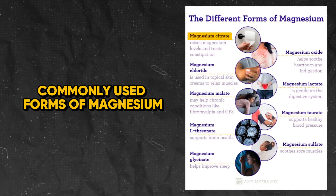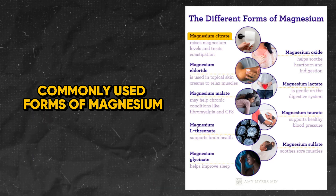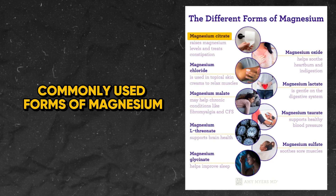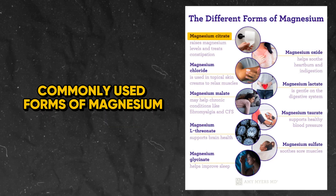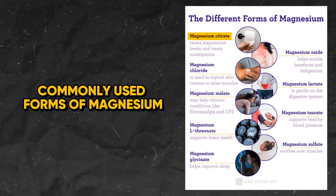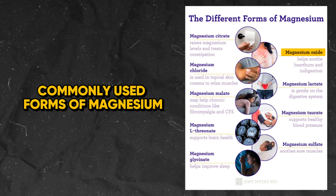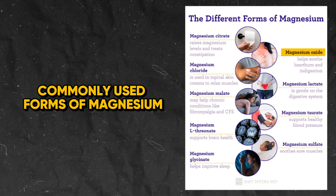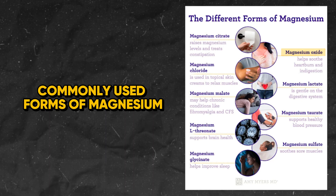Next, we can see the commonly used forms of magnesium found in various supplements on the market. First up, we have magnesium citrate at dosages of 240 to 400 milligrams. For constipation relief, 240 milliliters of 1.745 grams is typical. For magnesium oxide, 200 to 400 milligrams is typical; however, this has very poor bioavailability.